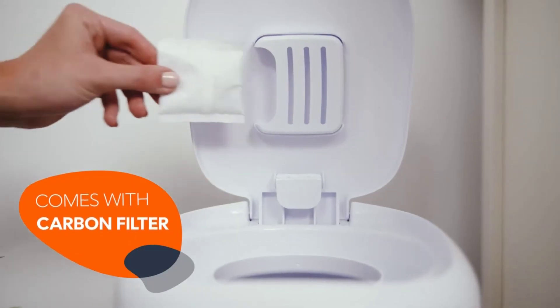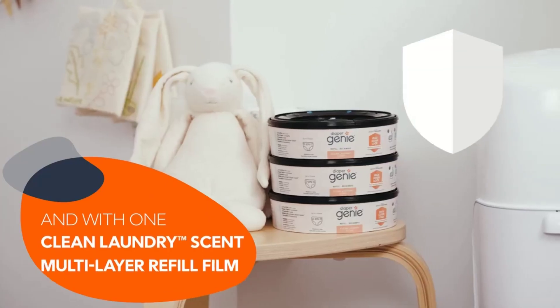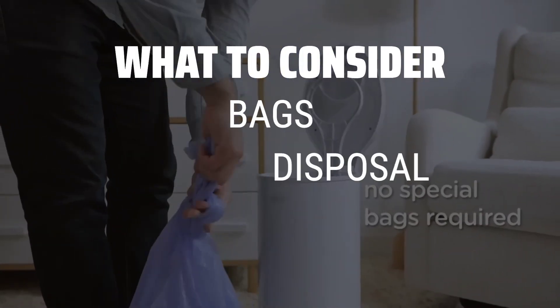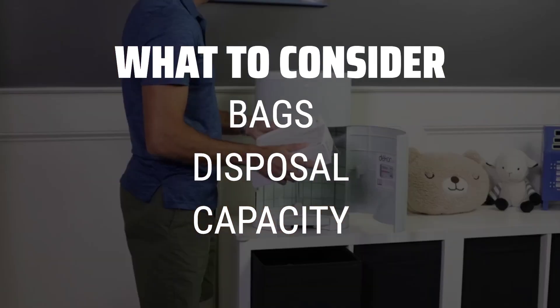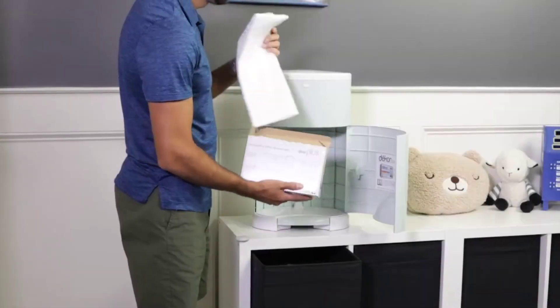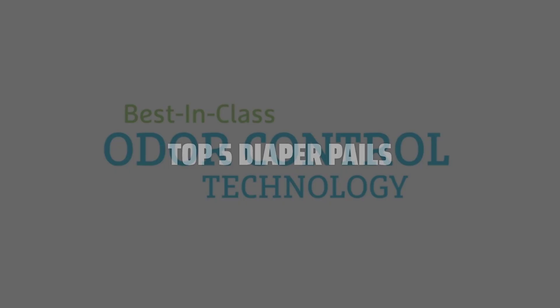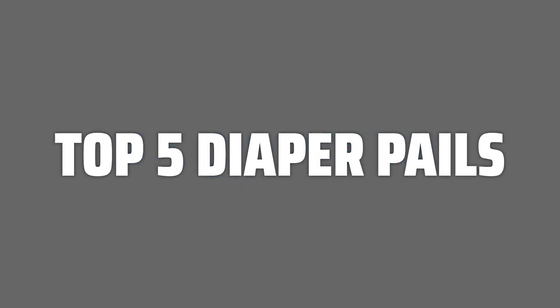The best diaper pails is probably one of the most important baby gear decisions you'll make. When choosing a diaper pail, consider the type of bags it uses, how you dispose of the diapers, and how many diapers it can hold. To help you find the right model, we've listed the top 5 diaper pails and their key features, plus the things you need to consider to help you choose the best one for you.